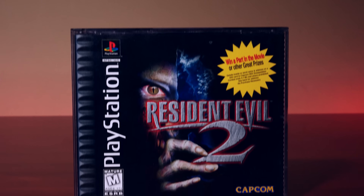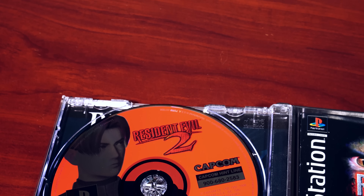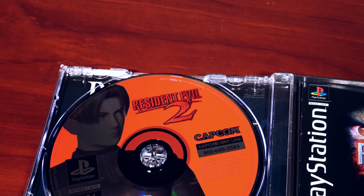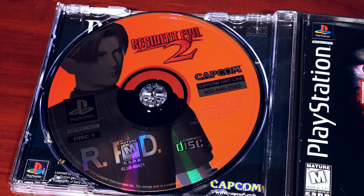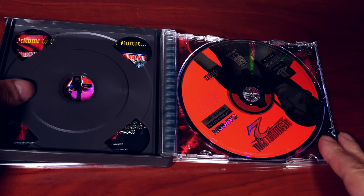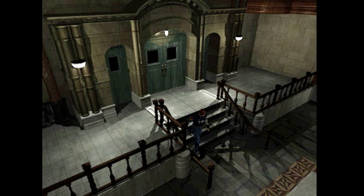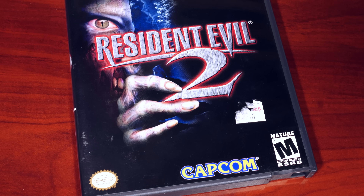Released originally for the Sony PlayStation, the game came on two CDs with two separate characters to play through. Each character has two scenarios which can be unlocked when you complete the game the first time round, with each scenario unlocking events from the other character's perspective. The game was a smash hit — it sold 380,000 copies during opening weekend and grossed 19 million dollars.